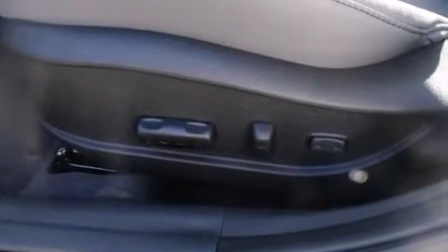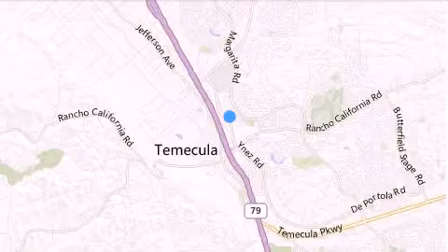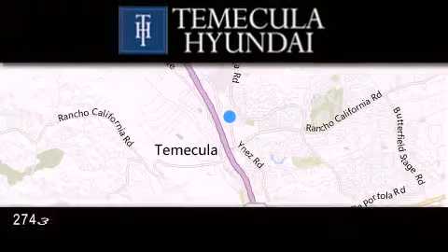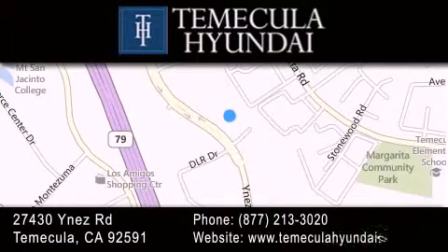Contact us today and schedule your opportunity to see this automobile in person. Thank you for considering Temecula Hyundai for your next luxury vehicle. If you have any questions, please visit our website, give us a call, or stop by our dealership located at 27430 Inez Road in Temecula.